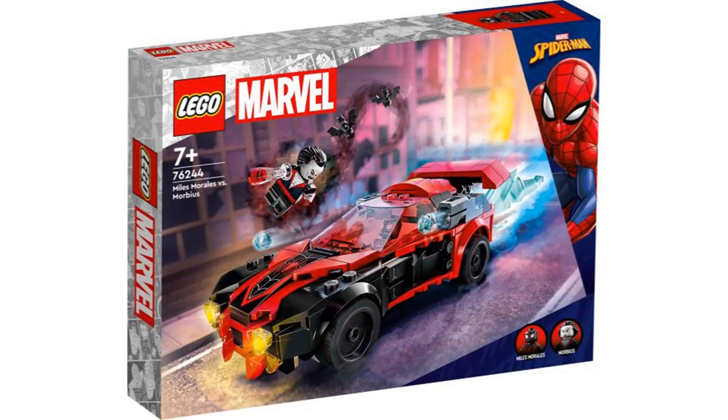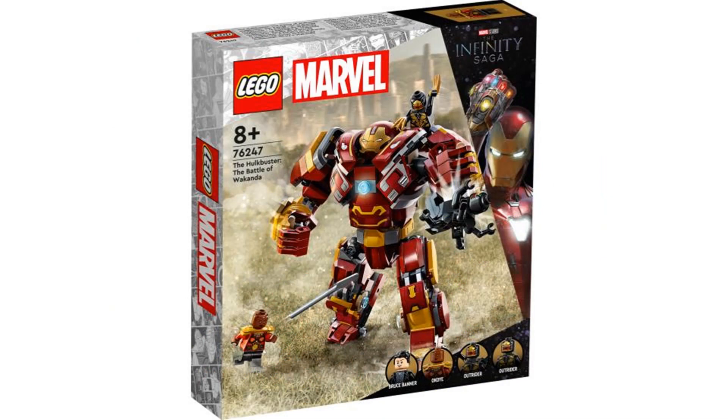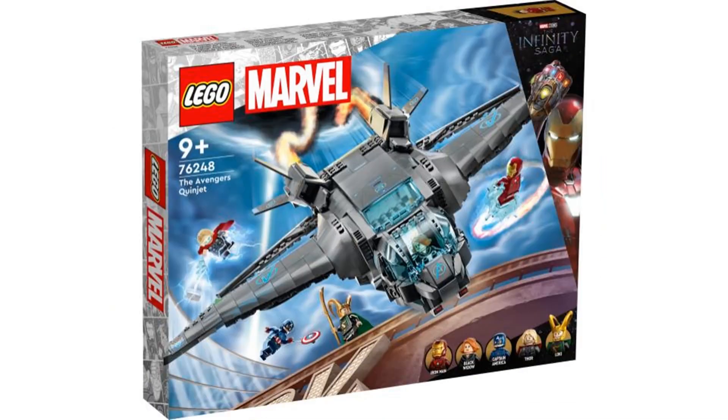So those were my thoughts on the new LEGO Marvel 2023 sets. I think this wave is just alright. We get three mech sets and the Quinjet, and the Quinjet is the only set I really like.